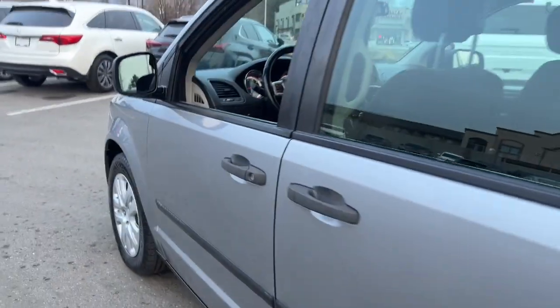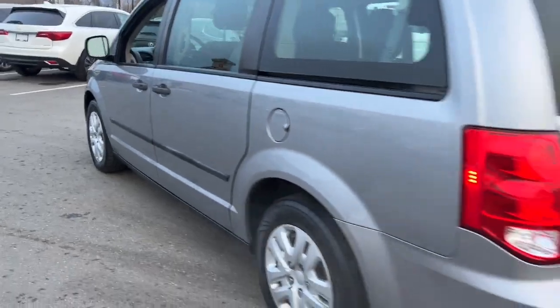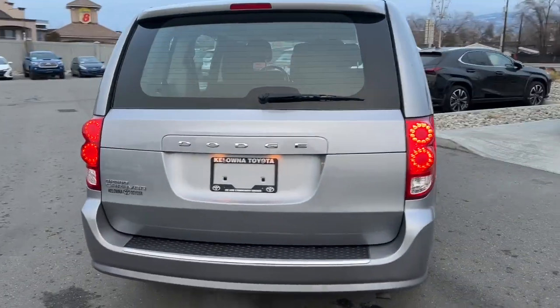Plus, enjoy your favourite tunes through the CD player. This Grand Caravan is more than just a vehicle — it's your family's adventure companion.